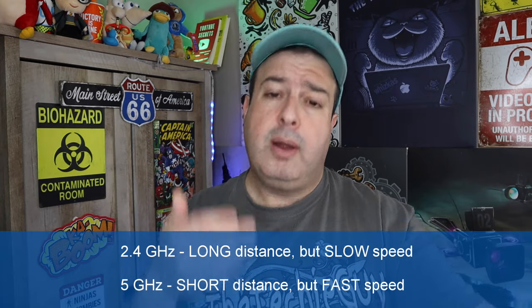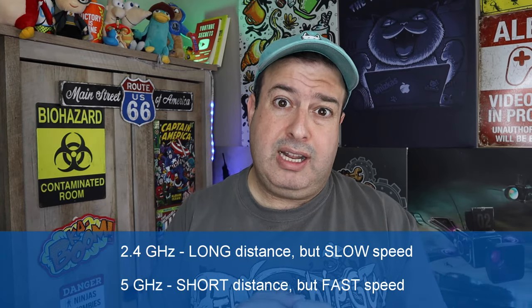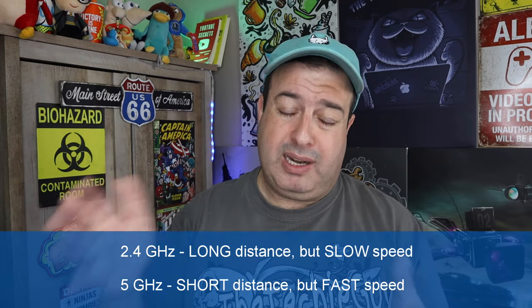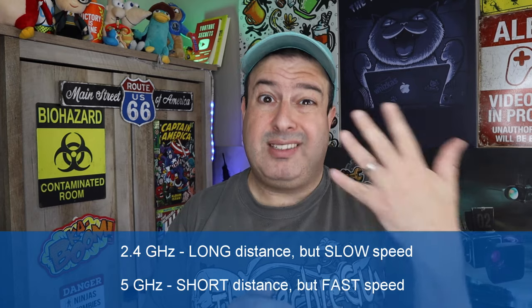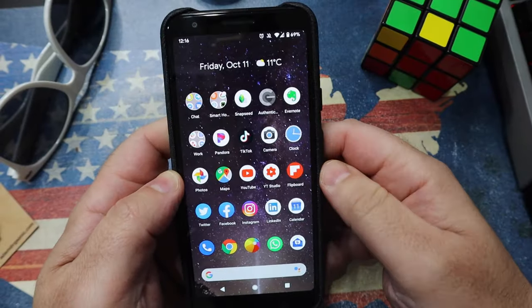As we know, 2.4 gigahertz is awesome for long range but it's going to have a slower speed. 5 gigahertz is amazing at short distances and will give you much better speed. Because we're going to have our cell phone right next to our laptop or gaming station or whatever we're connecting to, we want to make the hotspot a 5 gigahertz hotspot. Let me show you what you need to do.